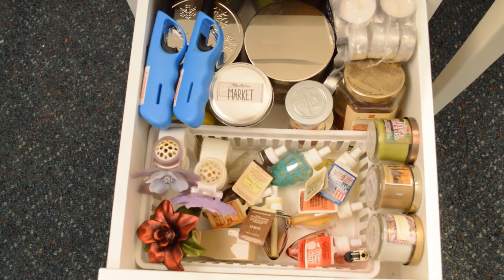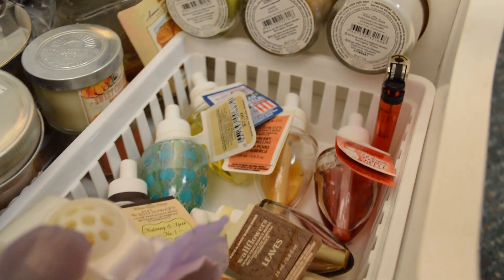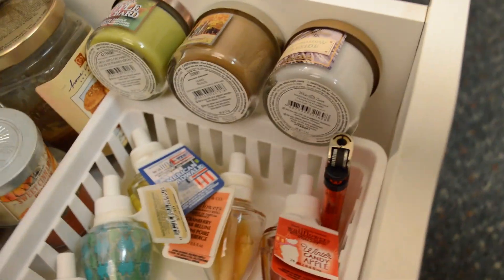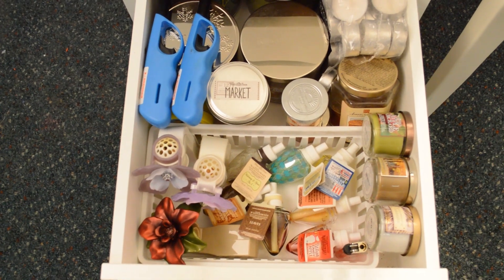Next we have the candle drawer. This is mostly from Bath & Body Works, but I do have other candles from Yankee Candle. My favorite is Kubernetes, in case you're wondering. Up at the front I have the wall flowers, and along the sides I have mini candles.